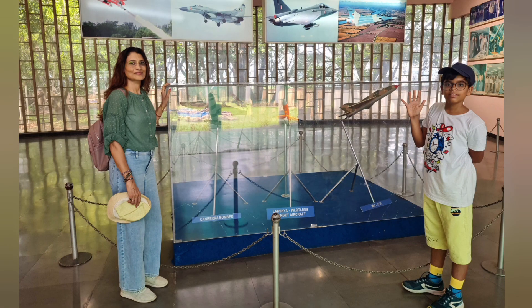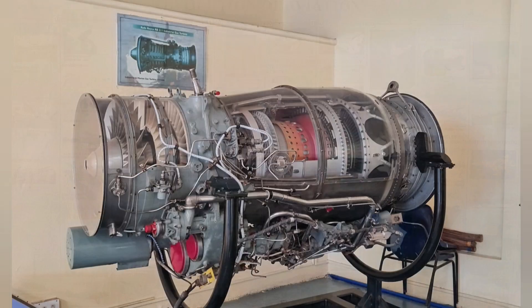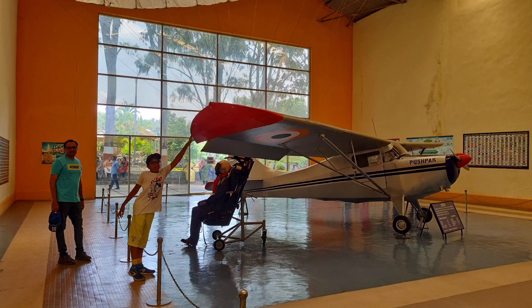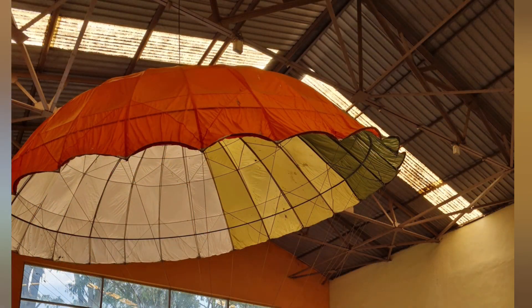The second hall highlights the various functions of the aero engine by displaying motorized cross sections of various models of aero engines. Real engines such as Garrett, Adore, and Orpheus can be seen here, along with an ejection seat with parachute.